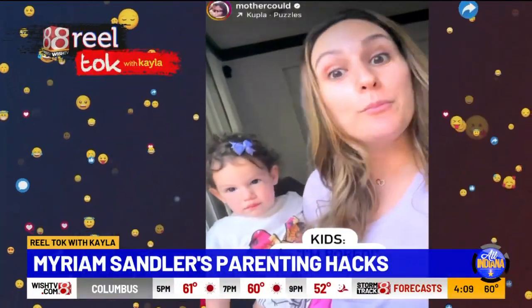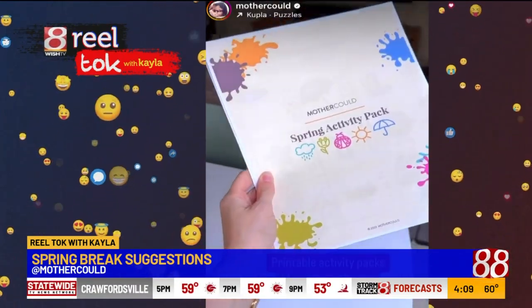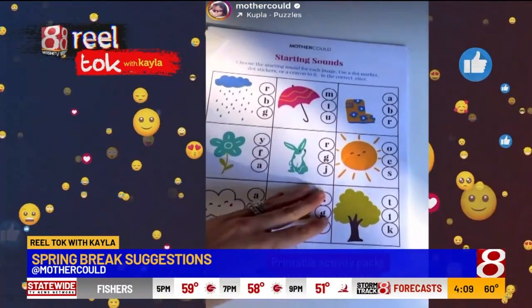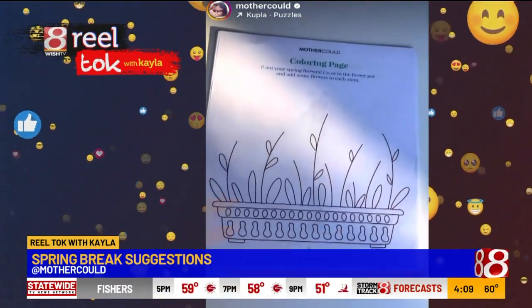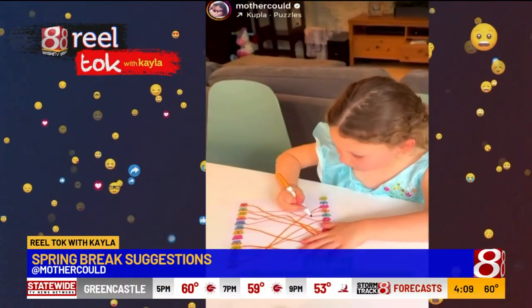If you have a kid who's constantly saying, I'm bored, then you need printable activity packs. Whenever I need to get something done or my kids have an extended break from school, I print these out and I know I can count on them to entertain my kids. Plus, they're educational, not just coloring pages.